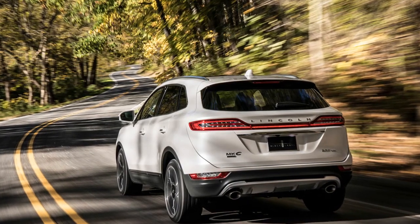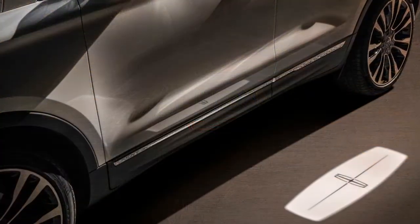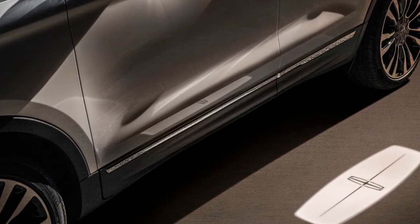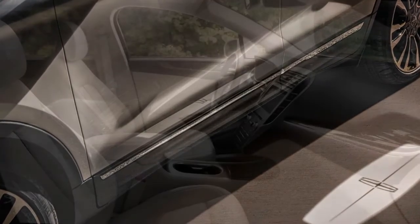"Our redesigned Lincoln MKC offers style, substance, and technologies that create an effortless ownership experience," says Kumar Galhotra, Lincoln president. "We recognize it takes a lot to attract the buyer from other luxury competitors."